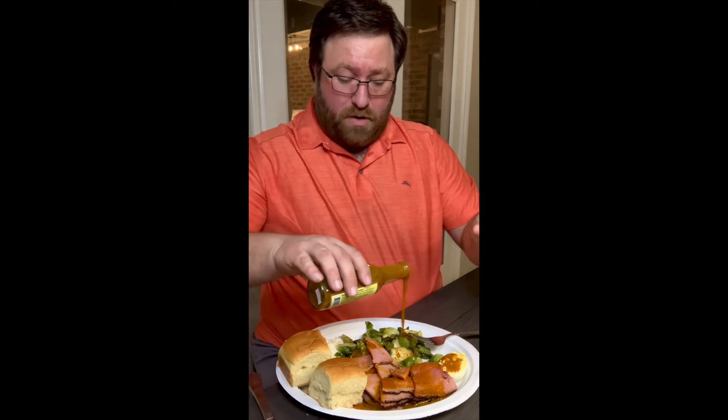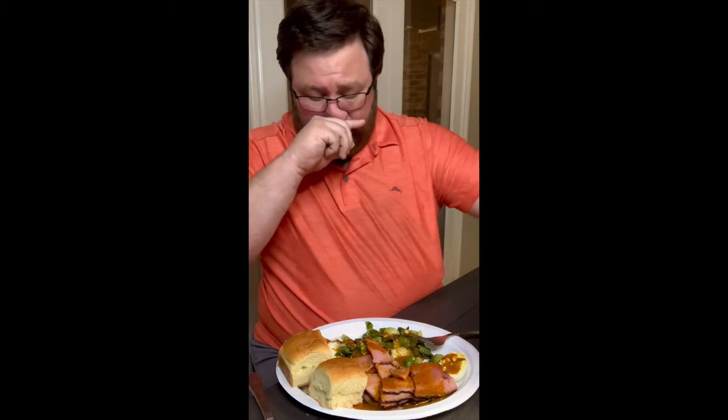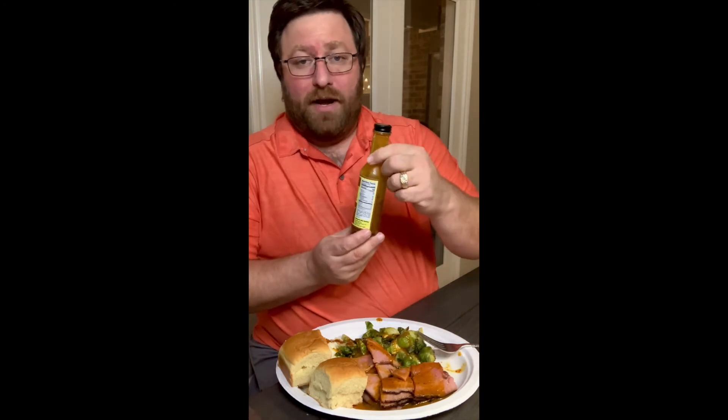Because it's just good, you know what — clearly I like it because I'm putting it on everything. I'm putting it on everything. Oh my gosh — brussels sprouts! It's just all so good.